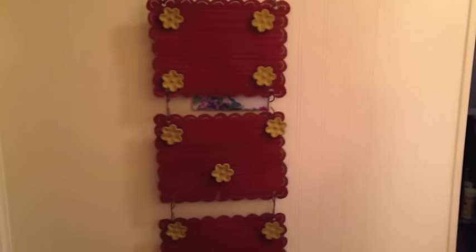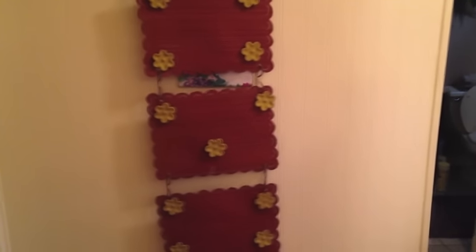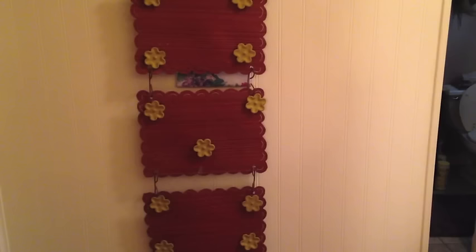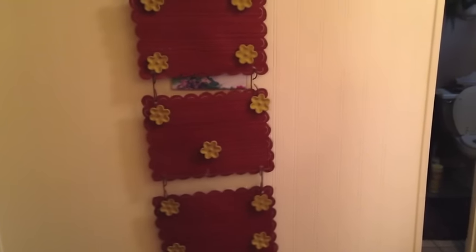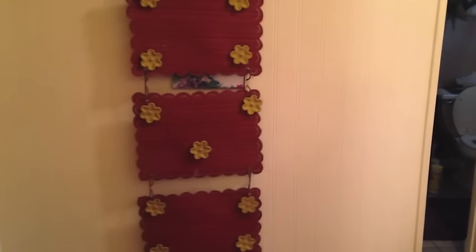Hey everybody, welcome back to Mimi's Mixed Bag. I haven't done a monthly thrift haul in a couple months. September just kind of flew by for me and then here it is the end of October, so I decided instead of trying to go through all that, I thought I would pick about a dozen of my favorite things for the last two months and share it with you.